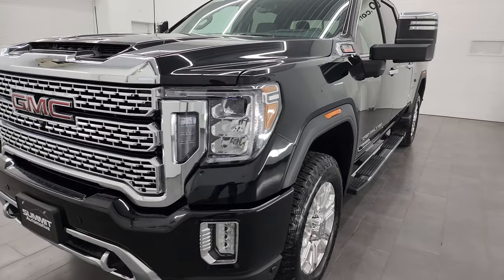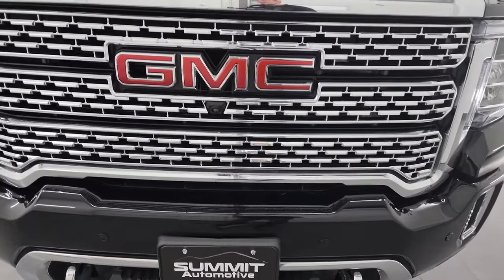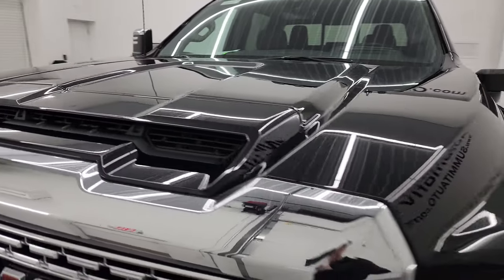This truck has been fully safety inspected by our service shop. It has a fresh oil and filter change, all the fluids have been checked and topped off, and it is 100% ready to go.